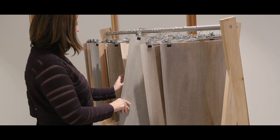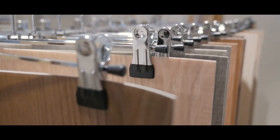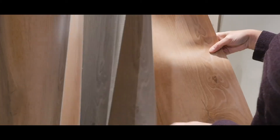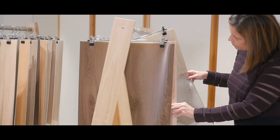We wanted all colors to look as natural as possible. Therefore, we translated the classical ways of coloring wood, like staining, heat treatment, or liming, into our designs.